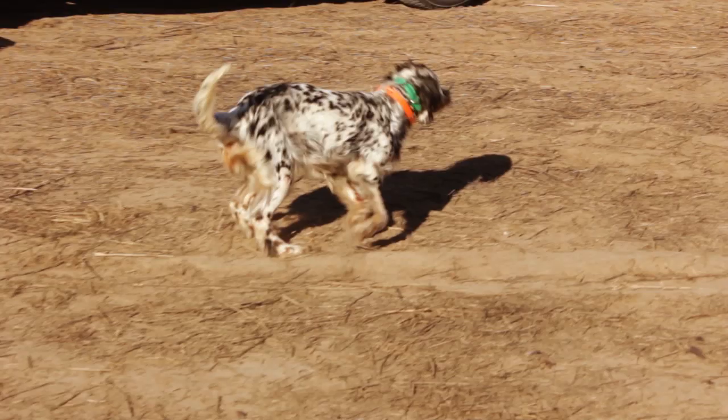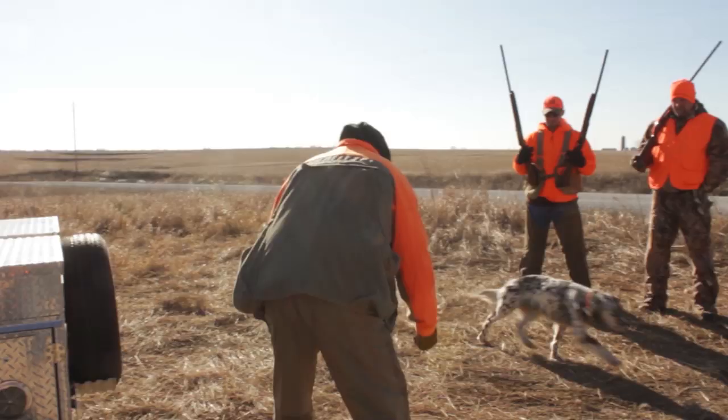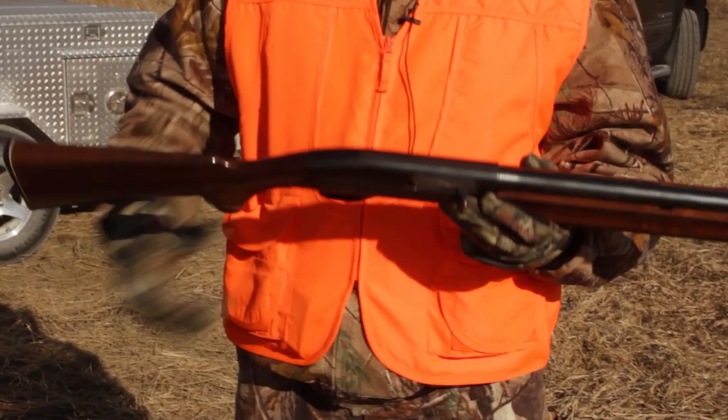We've got a young female dog that we're trying to get some bird experience. It's about 18 degrees with a little bit of a wind. That breeze will be helpful to the dog to pick up the scent on these birds. I'm hunting today with an old Remington Model 1100 — it was my granddad's.